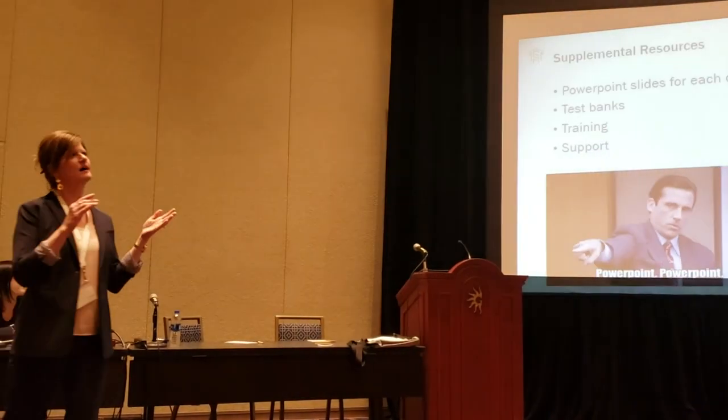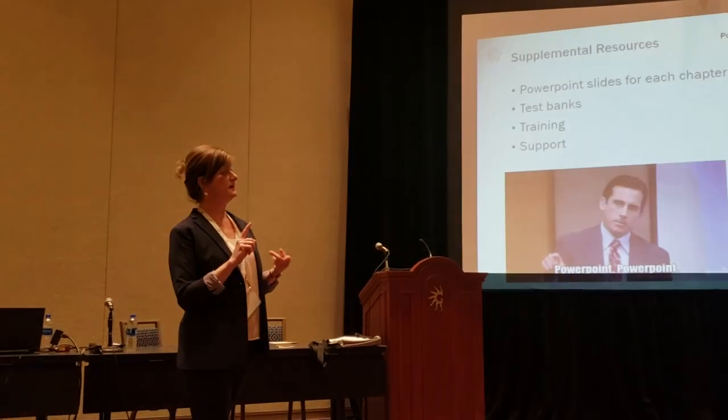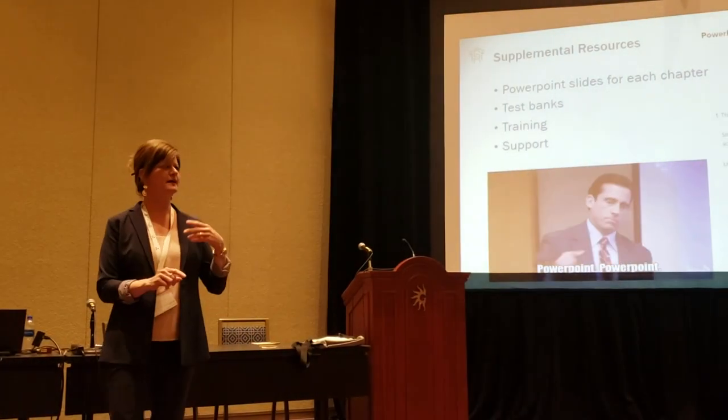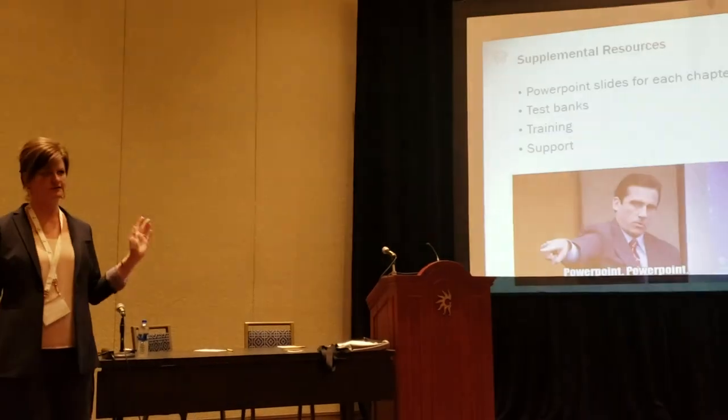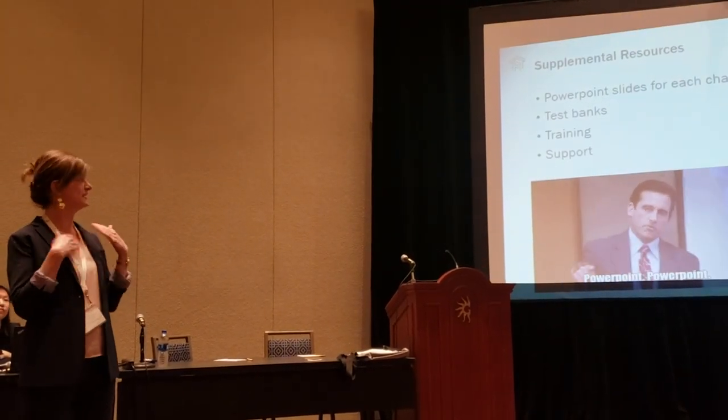We also get open license, ADA compliant PowerPoints and assignments, test banks, and you can do whatever you want with those. And Lumen sent people to train us on how to use Waymaker, which was awesome.